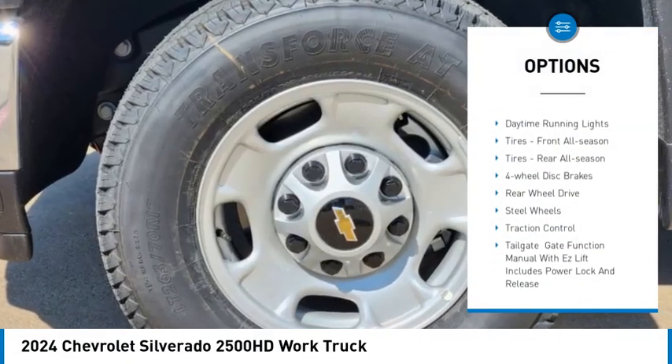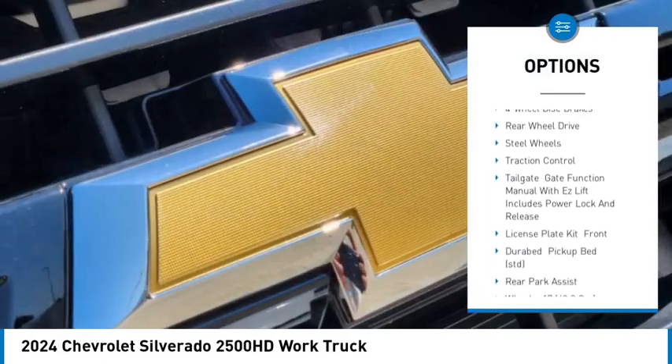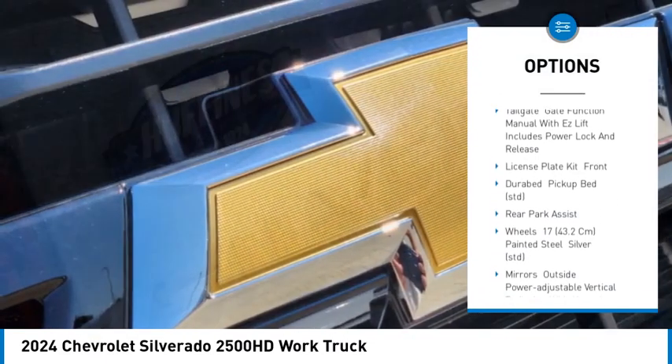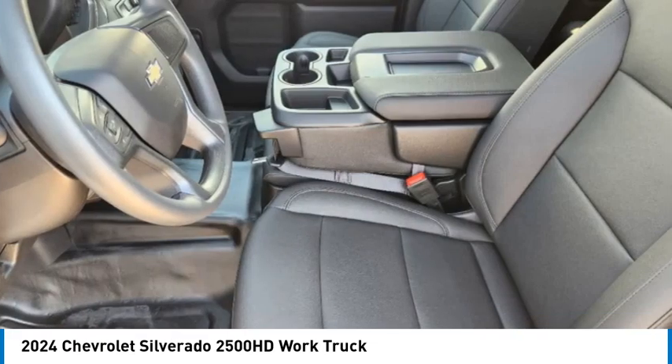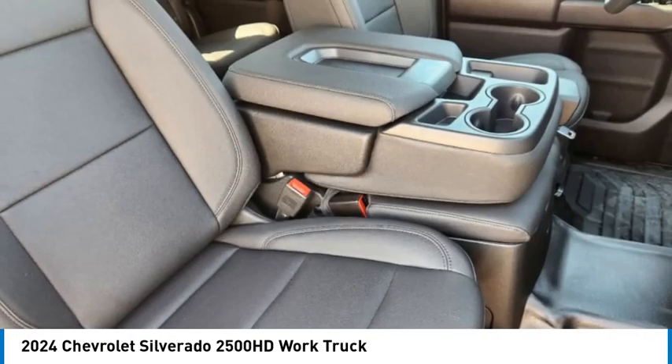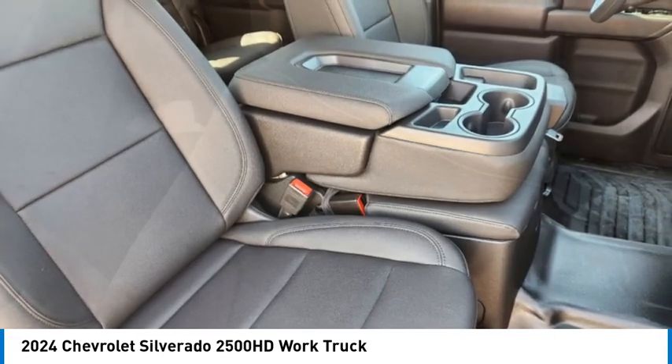Tow hitch. Stability control. Tire pressure monitor. Daytime running lights. Tires: front all season, rear all season. Four wheel disc brakes. Rear wheel drive. Steel wheels. Traction control.